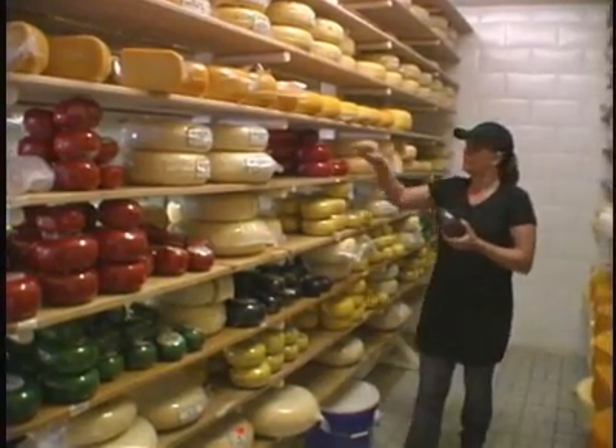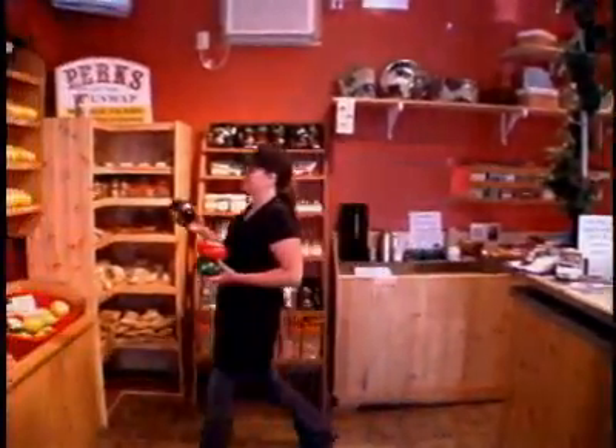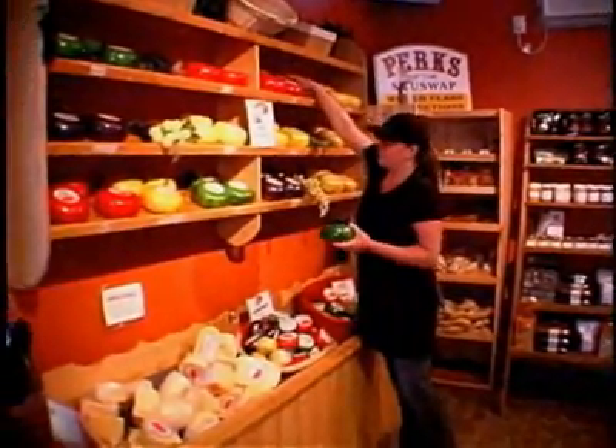Our cheeses, which are made from our own organic milk, contain only natural ingredients. No preservatives are added, and they are all manufactured at our Salmon Arm Cheese Farm.